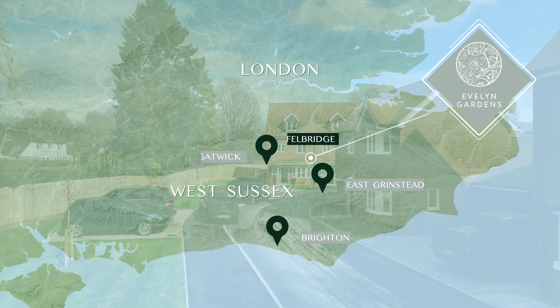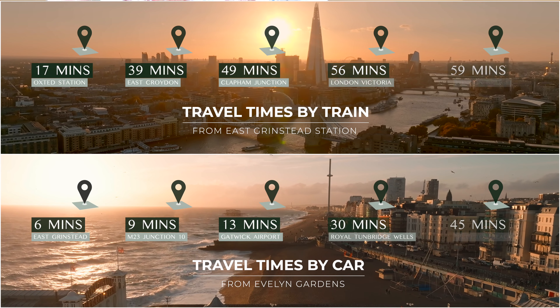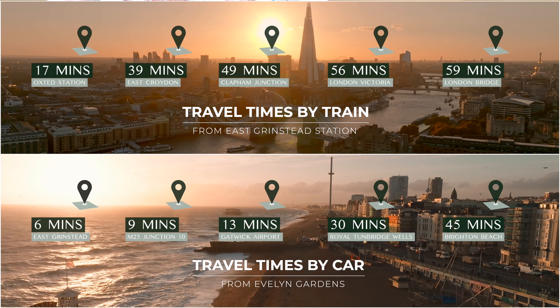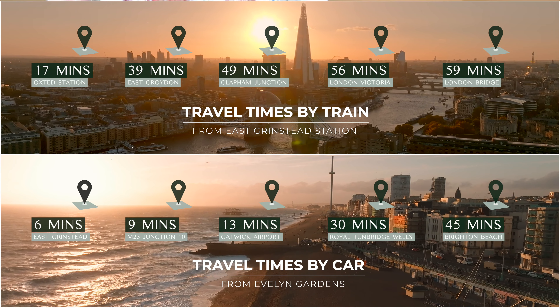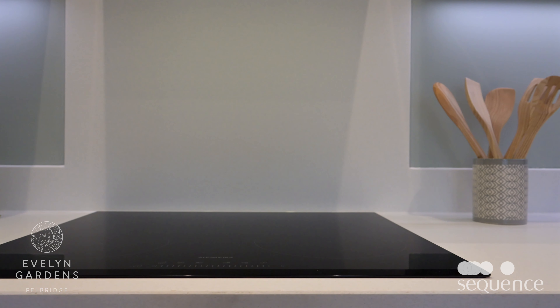Evelyn Gardens boasts an idyllic location in Felbridge Village. Felbridge is quintessentially English with a village green, open spaces, good schools, independent shops, play areas, pubs and restaurants. The heart of Felbridge, home to the Village Hall, historic church and traditional store, are all a few minutes away.